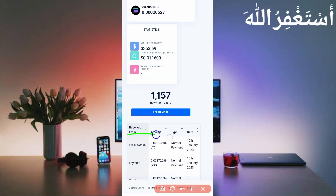Here you can see the claim. Satoshi sent me 0.0013806 Litecoin, and here you can see today's date, so this website is 100% legit.